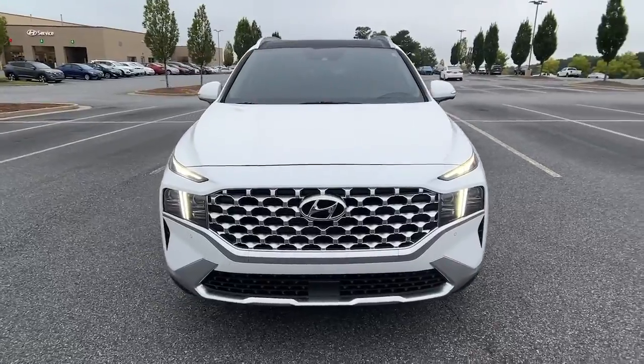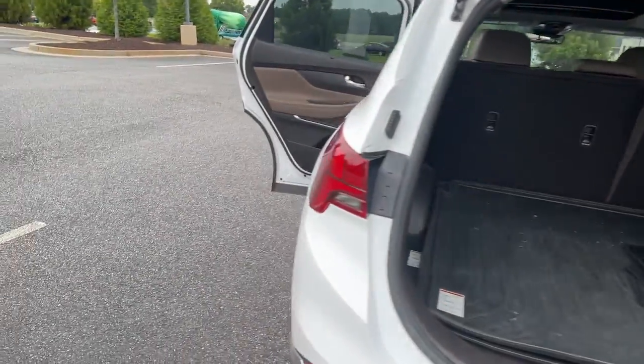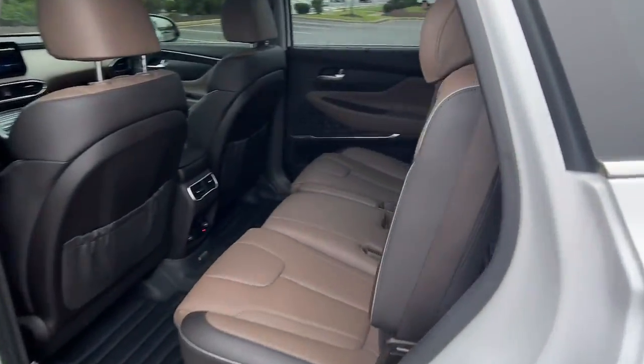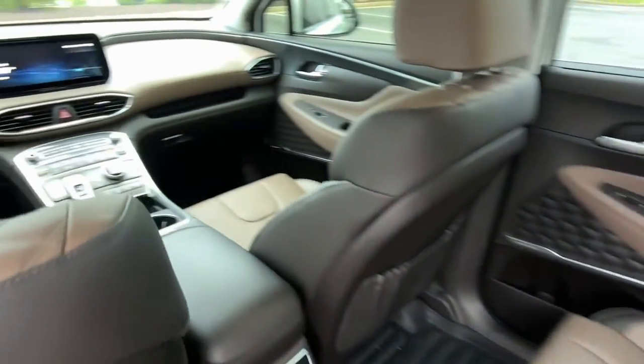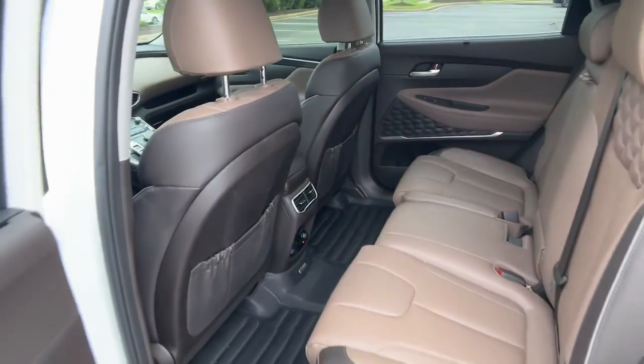The following are some of this vehicle's highlighted options: navigation system, keyless entry, sun/moonroof, power passenger seat, heated rear seat, power liftgate, dual-zone AC, electronic stability control, heated front seat, power driver seat.